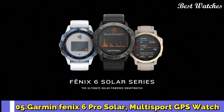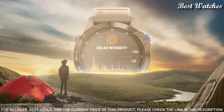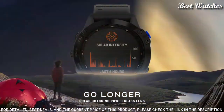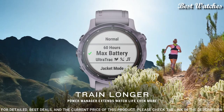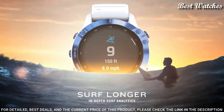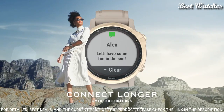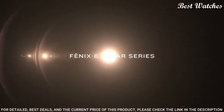Number 5: Garmin Fenix 6 Pro Solar Multi-Sport GPS Watch. Features solar charging capabilities using a power glass solar charging lens and custom power manager modes to achieve long-lasting battery life. Train with a rugged yet sophisticated watch featuring an always-on 1.3-inch display and a titanium, stainless steel, or DLC-coated bezel. Navigate the outdoors with preloaded topo maps, ski maps for 2,000 worldwide ski resorts, multiple global navigation satellite system support, and built-in sensors for 3-axis compass, gyroscope, and barometric altimeter. Battery performance: up to 14 days in smartwatch mode, or 16 days with solar charging.